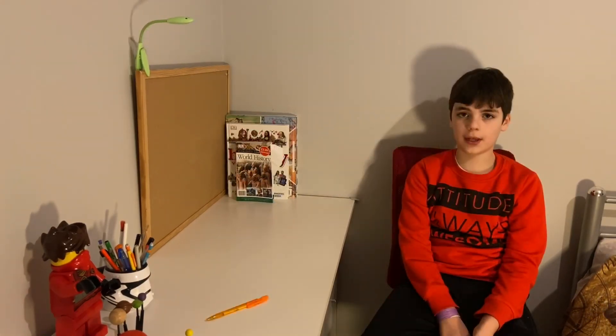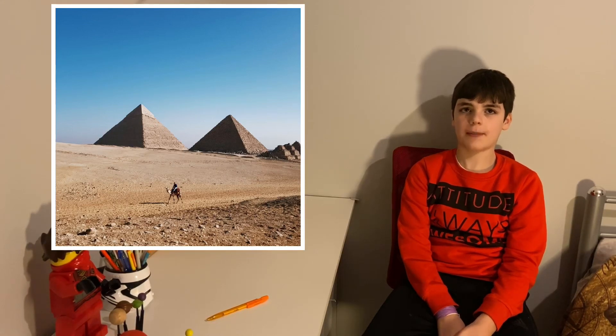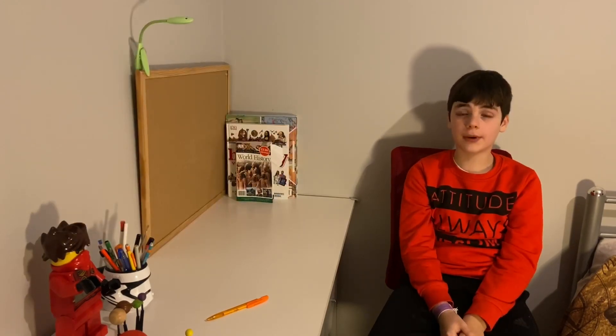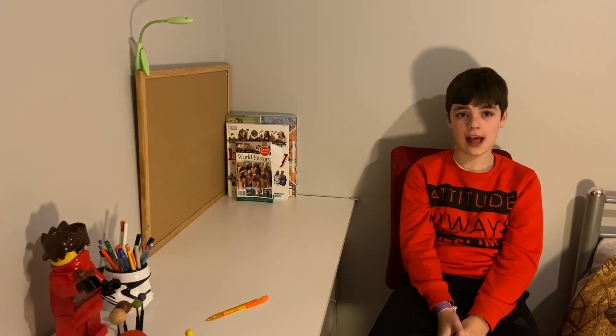The pyramid is a building with a very distinctive shape. It has a square base and sloping sides. The sides come together at a point at the top of the building. Some pyramids have smooth sides, but others have sides like a staircase.